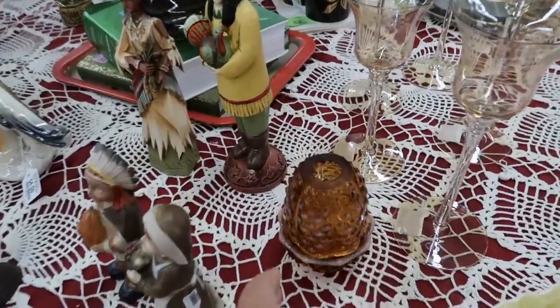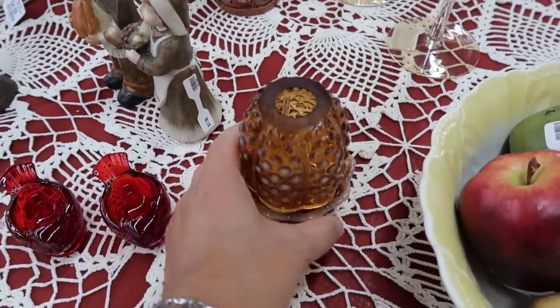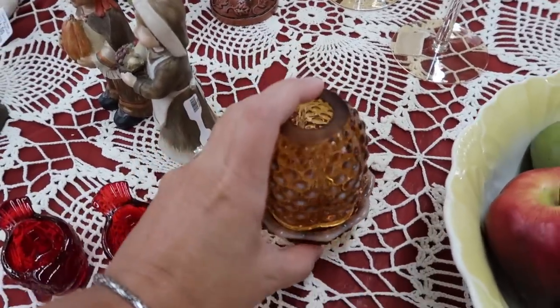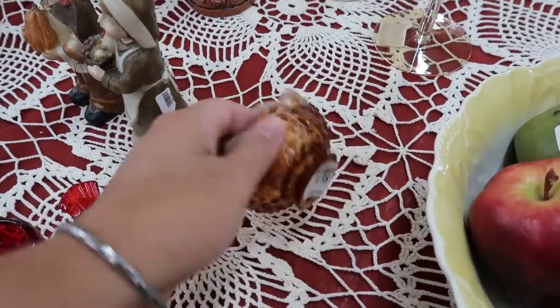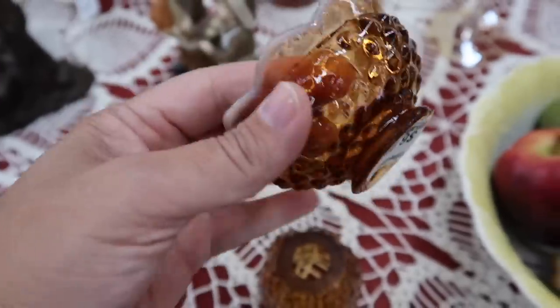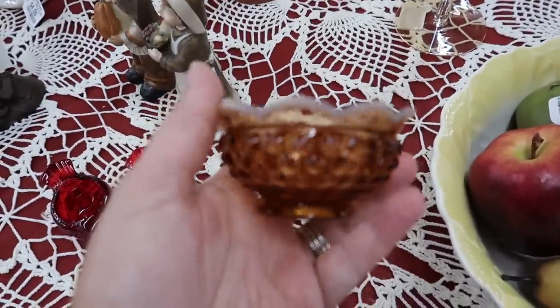Alright friends, we are going to start this video off with a bang today because I walked in real quick to go to the restroom first and I spotted this on the table — a fairy light. I'm curious to see what the price is on it. I do collect fairy lights only. Six dollars. That is really awesome. Just going to make sure there's no chips or anything on it.